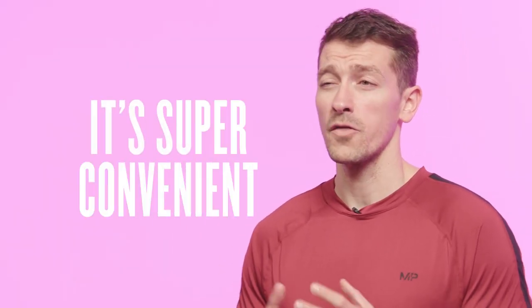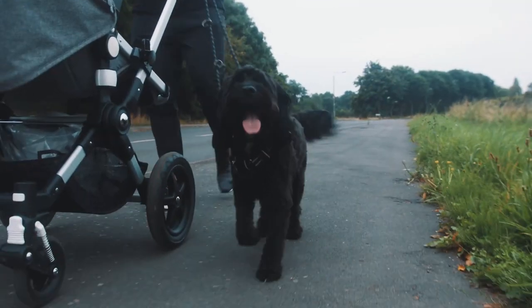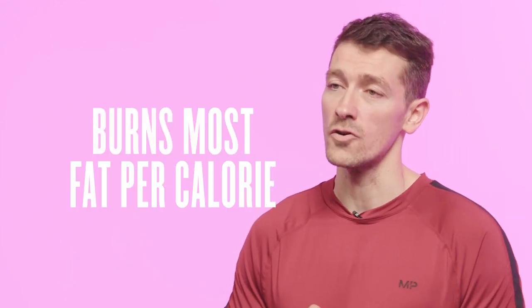Now we know what LISS training is, what are the benefits? One is that it can be very convenient to fit in — although it may take longer, simply walking to the shops rather than driving can count as getting your LISS training done. For me, I get mine done daily first thing in the morning by taking my dog out for a walk, and it's as simple as that. The big benefit however is that although it may not burn the most calories per workout, studies suggest it burns the most fat per calorie during a workout.